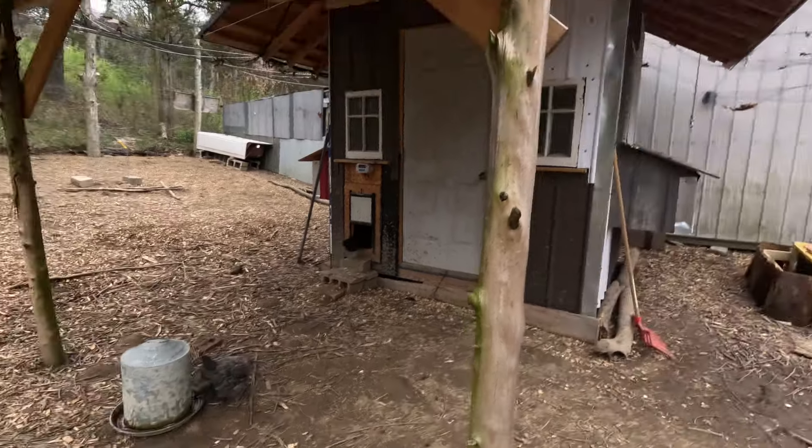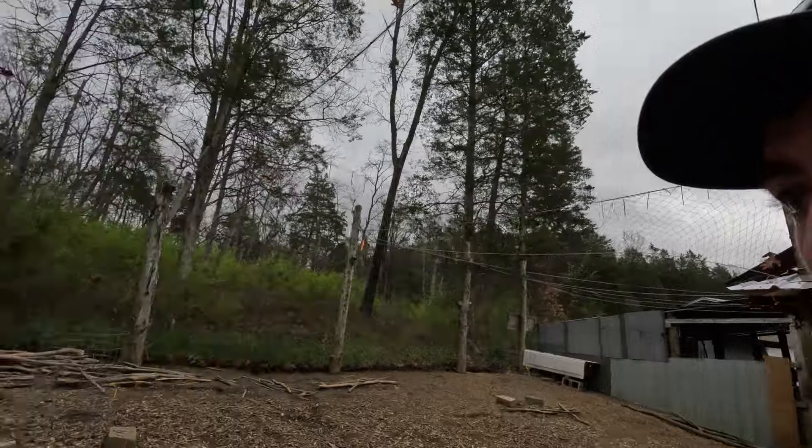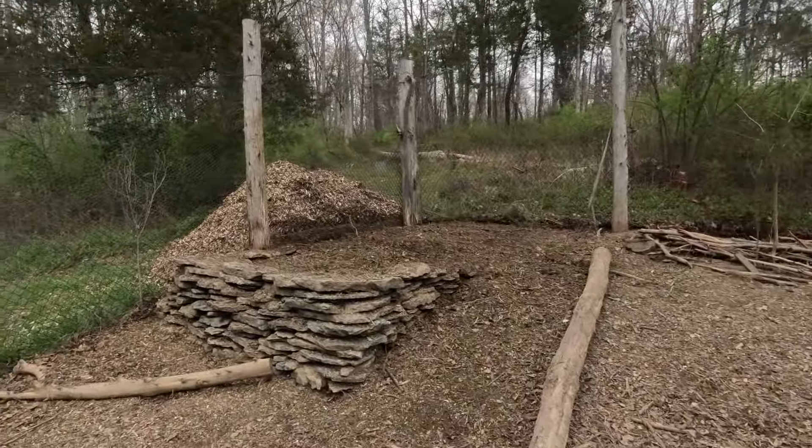Our chicks are getting out more and more and starting to get big. We're gonna take these food scraps up here to the chickens and pile up our compost pile real quick, and then we'll get back to the comfrey.